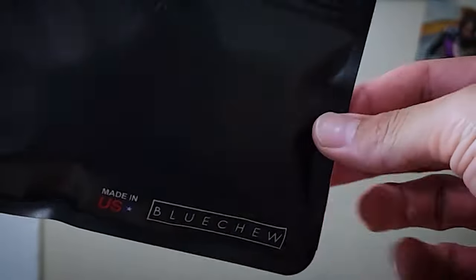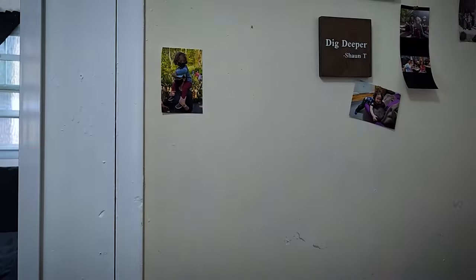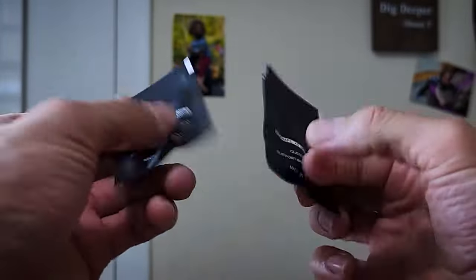Hey guys, so this is BlueChew. I've been using it for a little while now. I was able to get six tablets for free, which was pretty legit. Six of these bad boys were absolutely free.